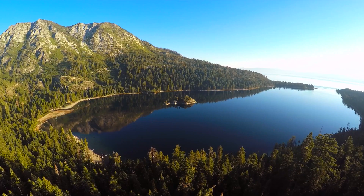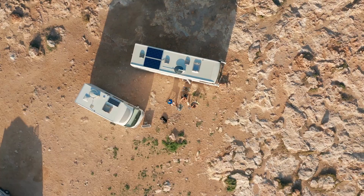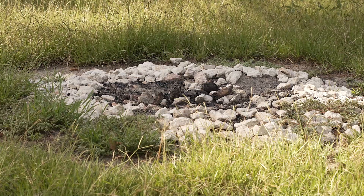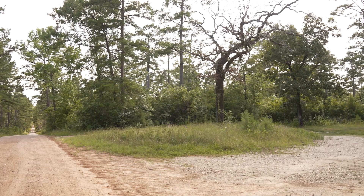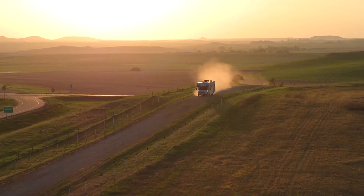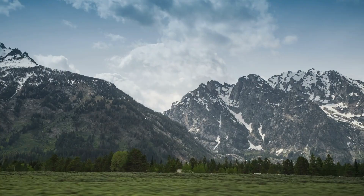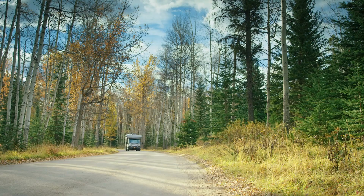Dispersed camping is free, off-the-grid camping outside of a designated campground. That means there's no amenities or hookups. And while it's not a developed campground, there are usually established campsites with a fire ring, and it's recommended that you use these sites if you have an RV or a vehicle so as not to disturb the forest. Just be aware that some dispersed camping areas can only be reached with a high-clearance four-wheel drive vehicle, so it's important to research the site before you go. I'll show you how to do that in a moment.